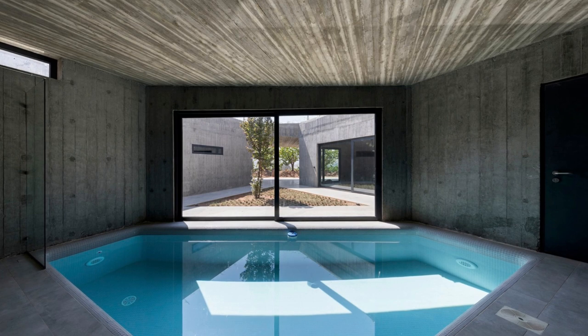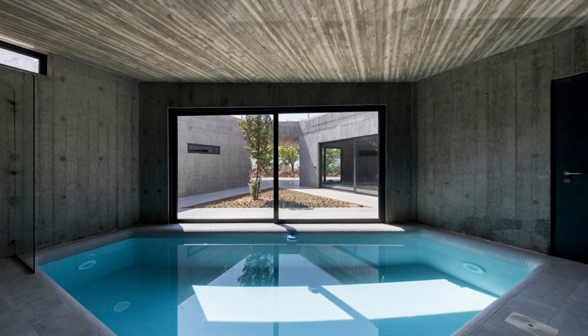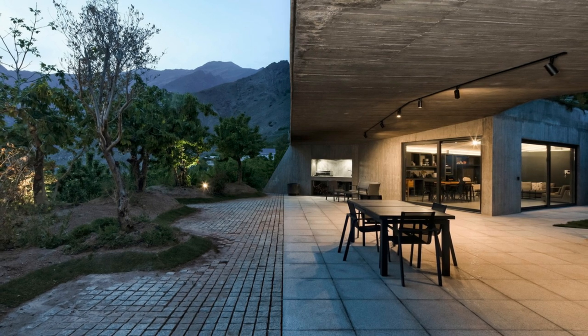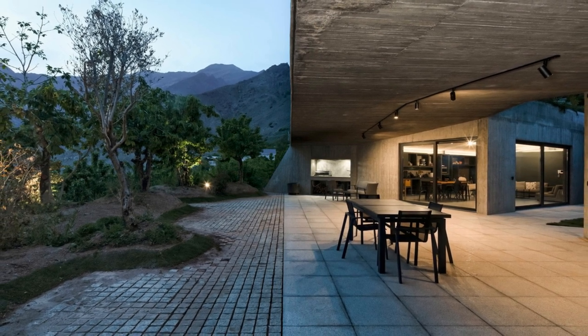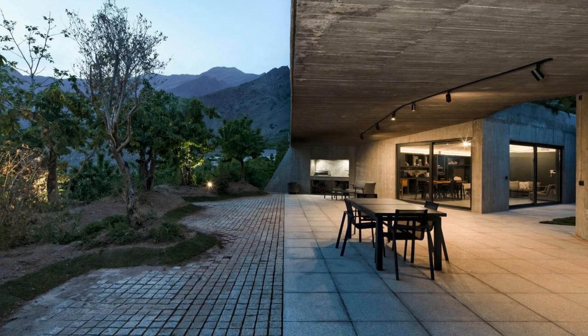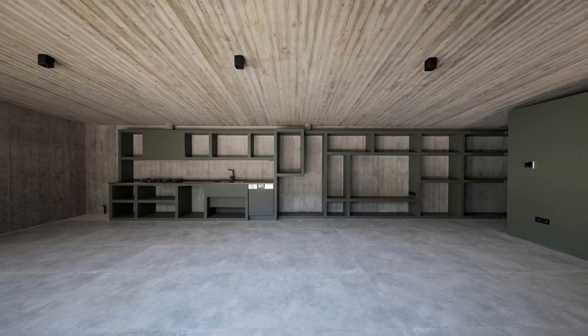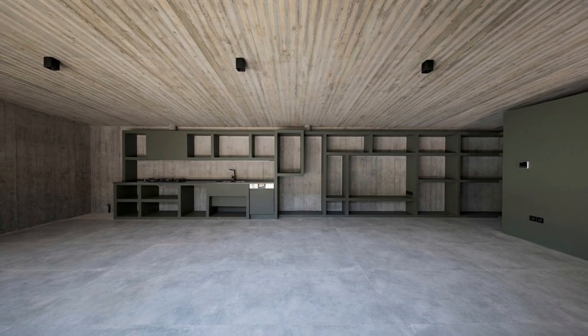As you move between these caves, you'll experience a deep connection with nature, with each space offering a distinct and independent ambiance. The Inside Home is a sanctuary that seamlessly blends modern living with the beauty of the natural world — an architectural masterpiece that promises to redefine your notion of privacy and comfort.